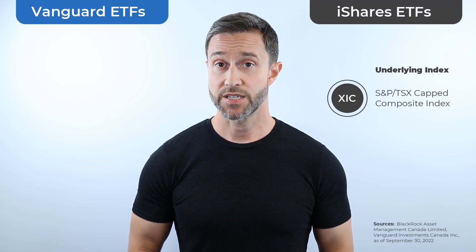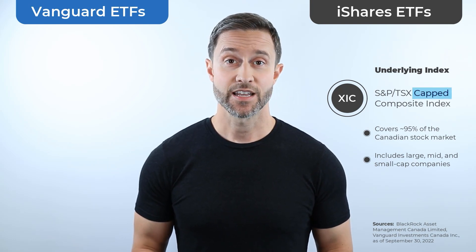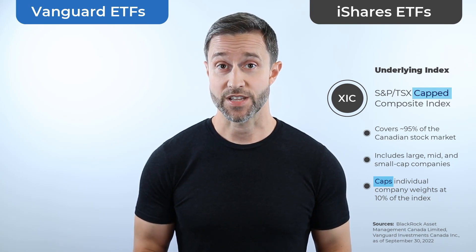With respect to index tracking, XIC tracks the S&P TSX Capped Composite Index. This index covers approximately 95% of the Canadian stock market and includes large, mid, and small size companies. The word 'capped' in the name indicates that an individual company's weight cannot increase beyond 10% of the total index — if it does, its weight will be capped at 10%. Without this feature, a single company can take over the index, like Nortel did in 2000, when it grew to more than a third of the uncapped S&P TSX Composite Index.